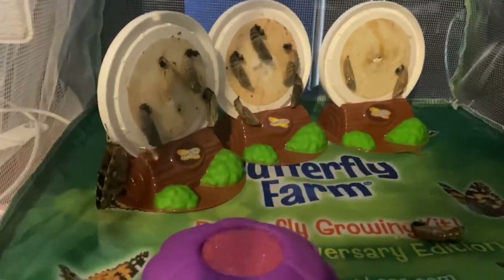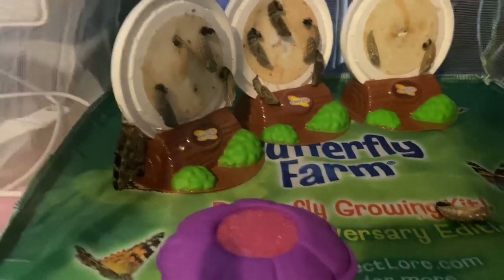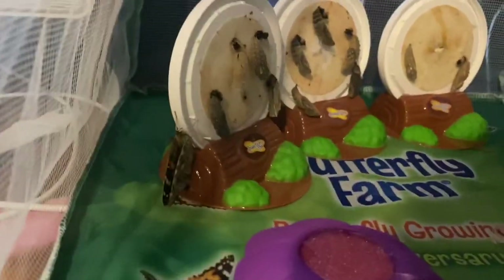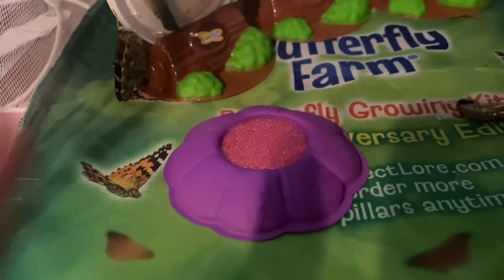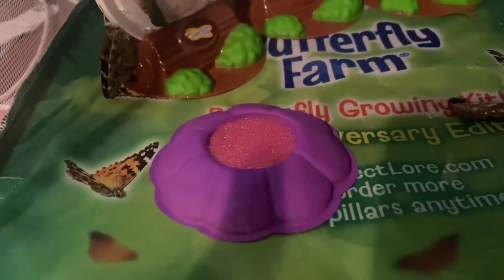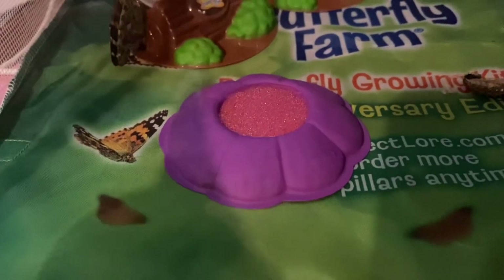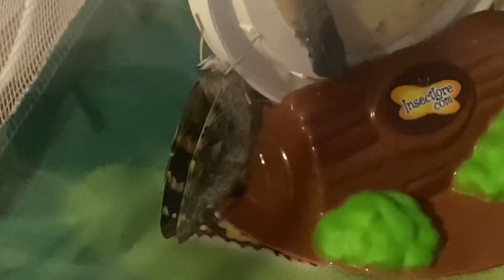Hey guys, so as you can see one butterfly has hatched already. We actually did not even notice it until a little bit after it happened, but that cocoon right up there is the one it hatched from. What we did is we just took two of the sugar packets that came with it, mixed it together with one third a cup of water, made sure it was dissolved, and then squirted some of the water into the sponge thing so they can go on there and drink out of it. These are painted lady butterflies.